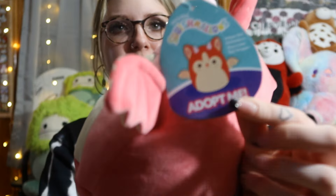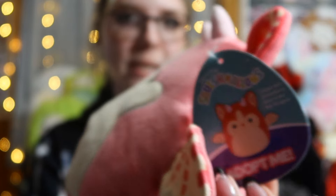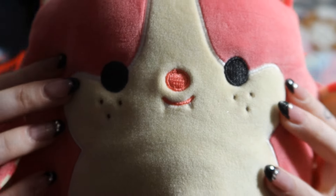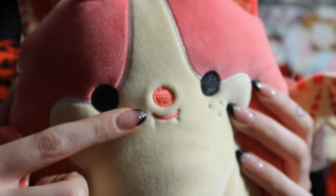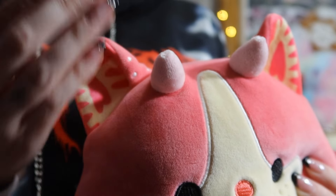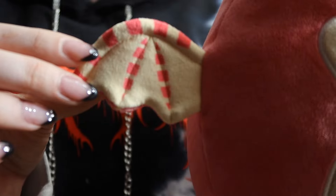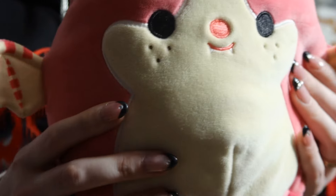I also got the strawberry shortcake bat dragon from Target — not one I was looking for, but when I found it I was like, okay this is actually really cool. It's from the Adopt Me collab so it doesn't have a bio or any information, but it has so many good details: embroidered little freckles, little fangs, and gorgeous detailed ears that look like a strawberry sliced in half. On the back you have all the little seeds like a strawberry would have, plus detailing in the wings.